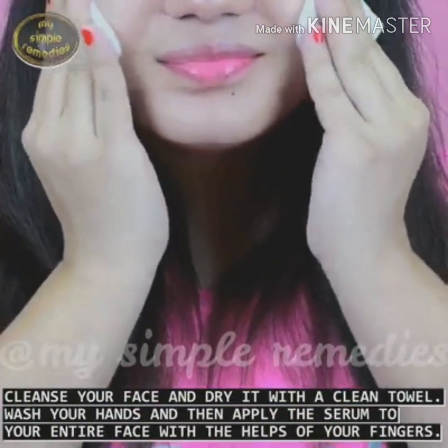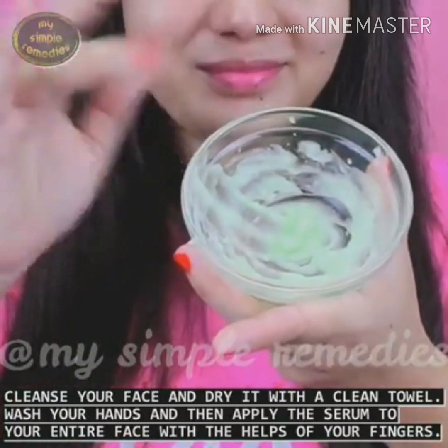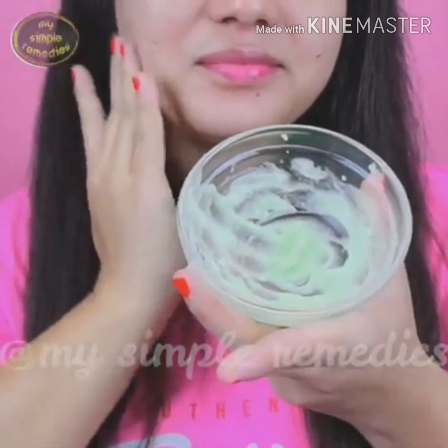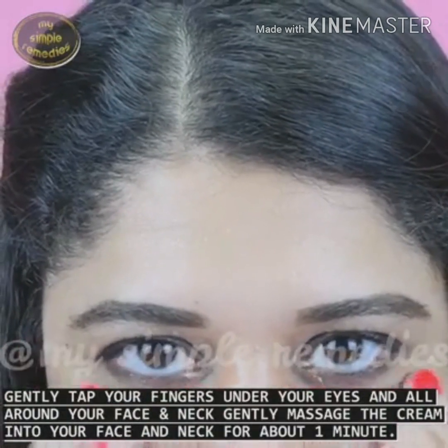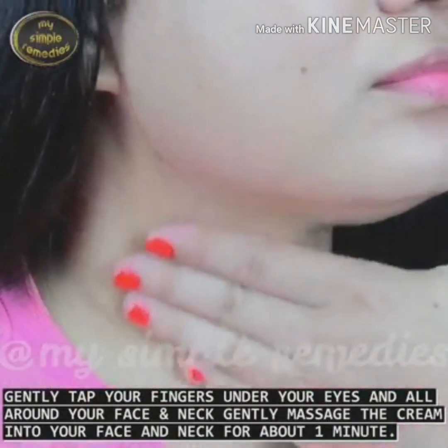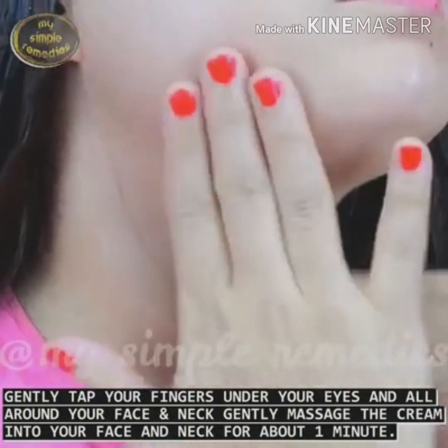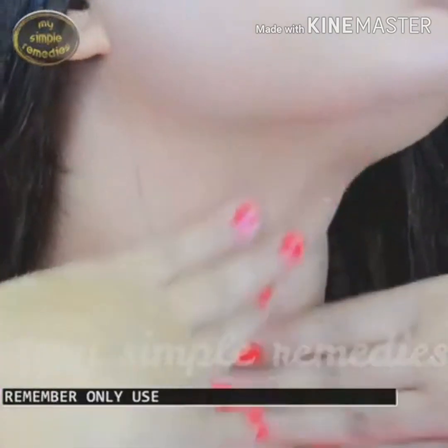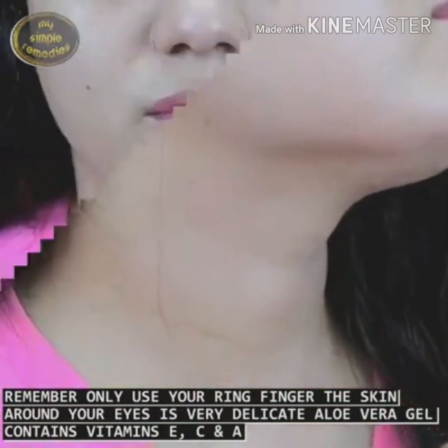Cleanse your face and dry it with a clean towel. Wash your hands and then apply this serum to your entire face with the help of your fingers. Gently tap your fingers under your eyes and all around your face and neck. Gently massage the cream into your face and neck for about one minute. Remember, only use your ring finger. The skin around your eyes is very delicate.